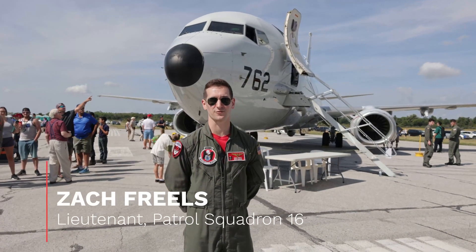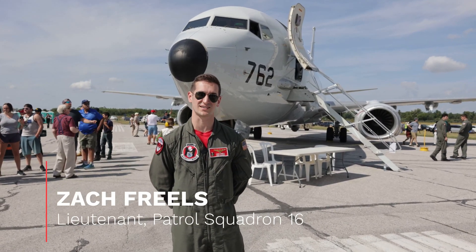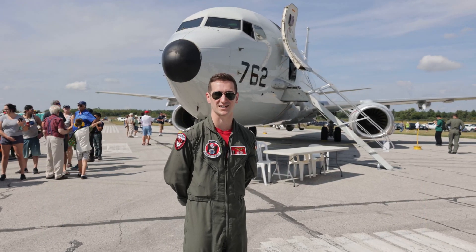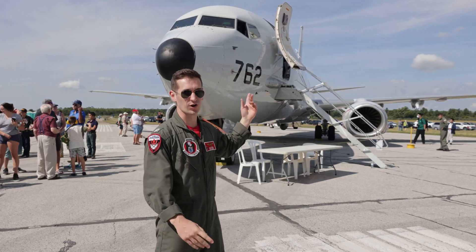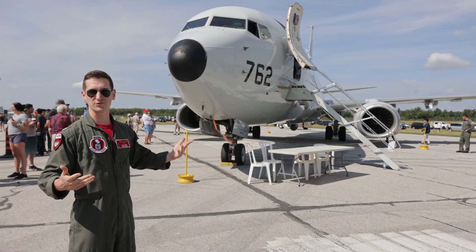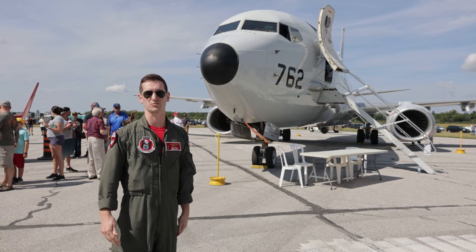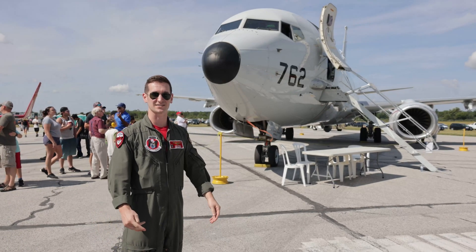Hey, how's it going folks? My name is Lieutenant Zach Frills. I'm with Patrol Squadron 16 and I'm here at the London Air Show 2022 with the P-8 Poseidon behind me. I'm going to take you on a quick walk around and just point out some of the differences between this and a normal 737 and upgrades from some of its predecessors that the U.S. and Canada has had in the past.